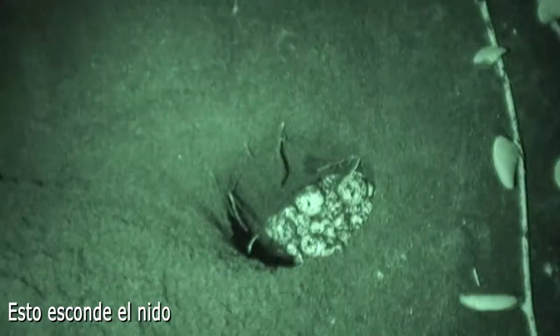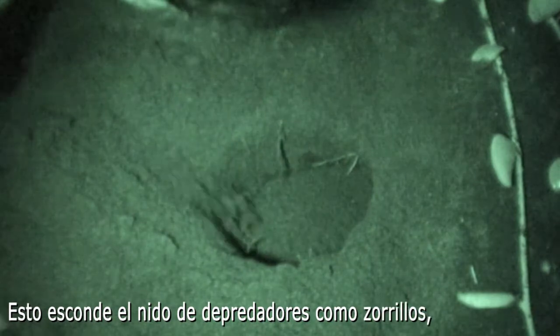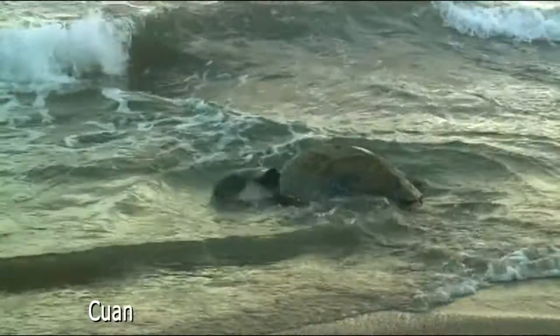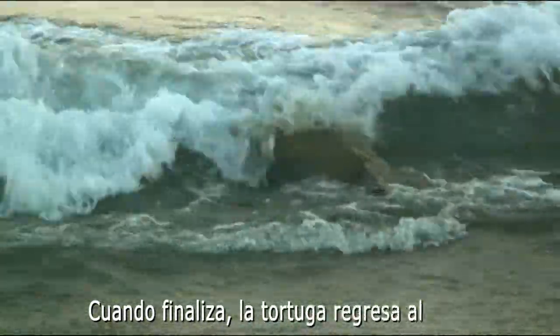This helps to hide the nest from predators like raccoons, dogs, and people. When done, the female turtle will make its way back to the water, never to see its hatchlings.